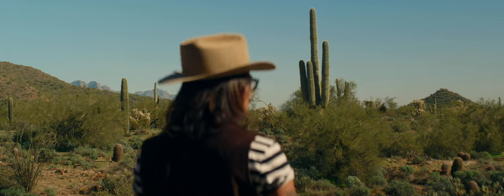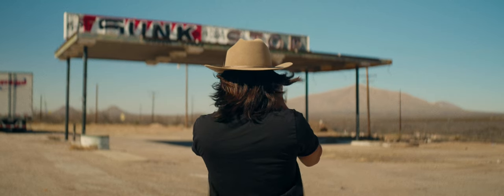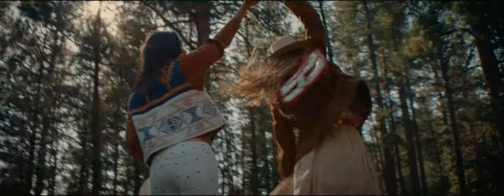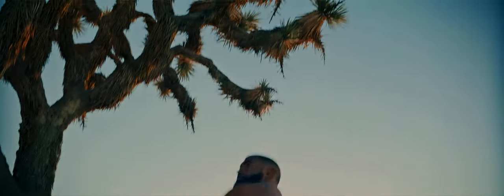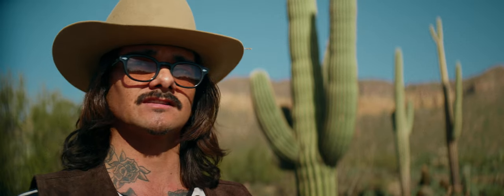It kind of throws our brain for a loop and makes us pay attention more — our brain gets lost in these waterfall layers and it captivates us, removes us from the real world. That's personally what I always try to do, whether it's a YouTube video, a documentary, a passion project, or a feature film. I want to remove the viewer from their life for those couple of hours and get them lost in the world I'm trying to immerse them in.